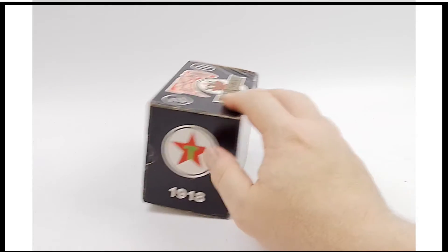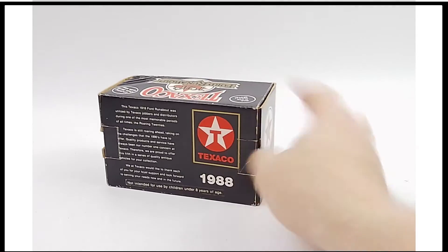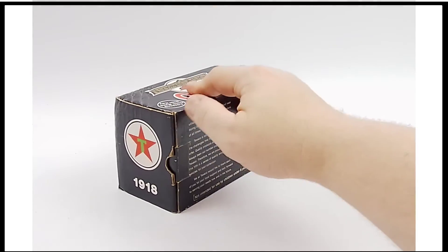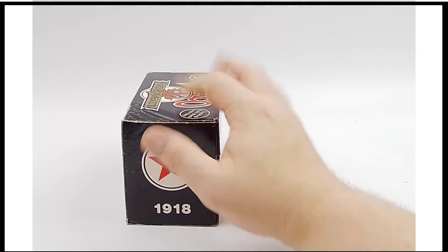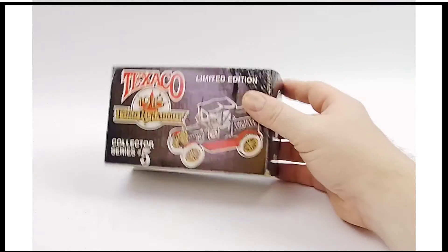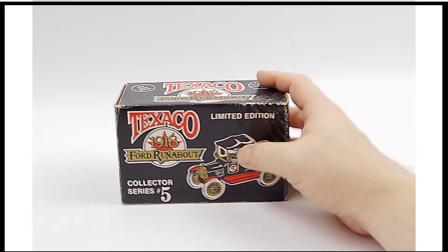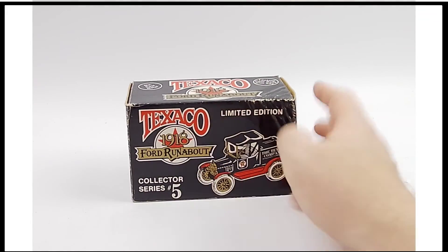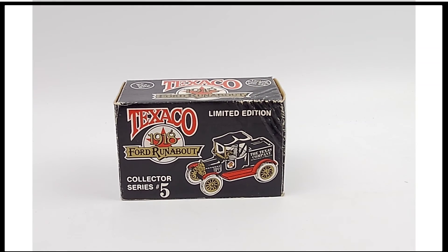That's the sort of thing you should be aware of. I do not believe this has ever been removed from the packaging. However, the old-style packaging didn't have tape, so it's not conclusive. I'm not going to take this out and show it to you simply because I want you to be the one that gets that opportunity — that honor, that joy of Christmas morning — when you take out your Texaco 1918 Ford Runabout coin bank.